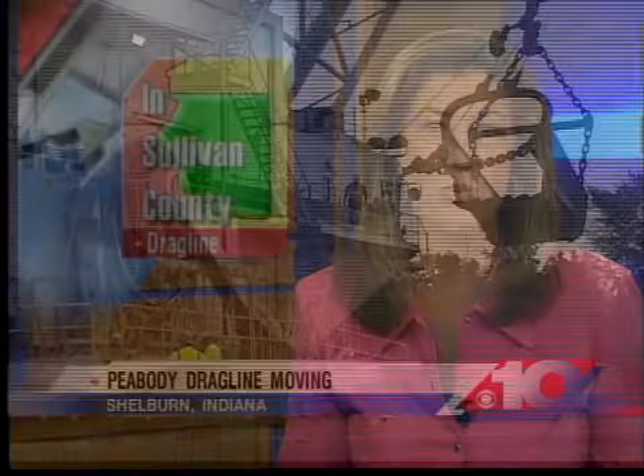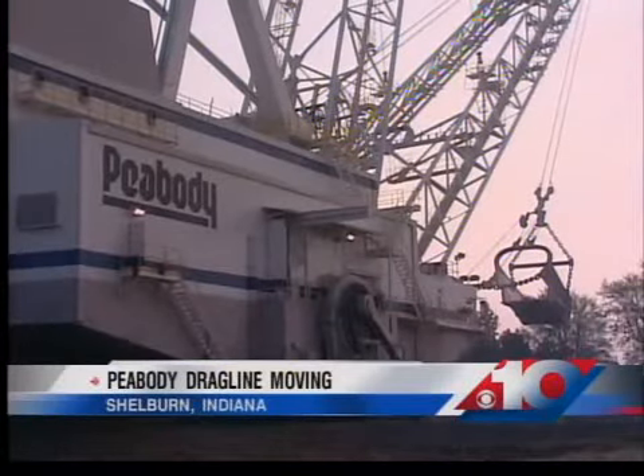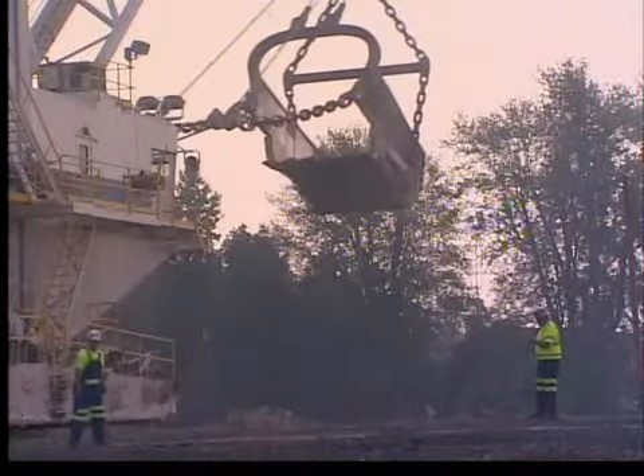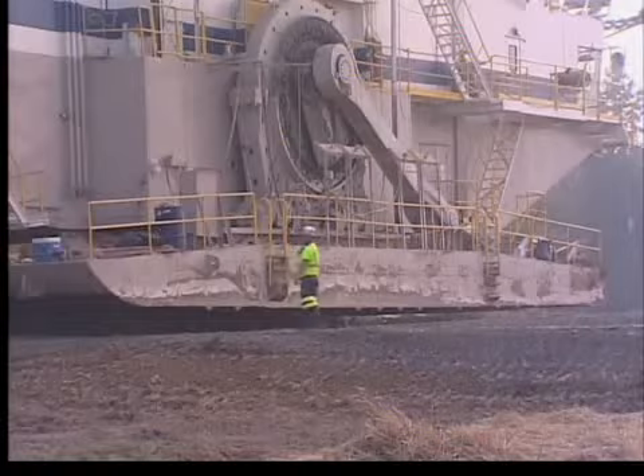Folks down in Shelburne, Indiana are getting an up-close look at a massive piece of equipment — although massive may be an understatement. This drag line, used to extract coal from the ground, is being moved from the Shelburne mine to the Bear Run mine. This monster weighs 12 million pounds — that's the equivalent of more than 150 Boeing 737 jetliners.